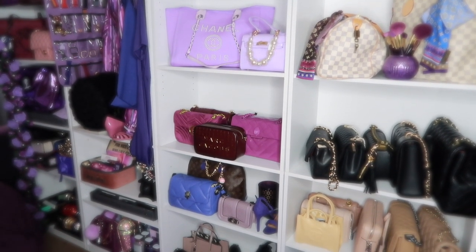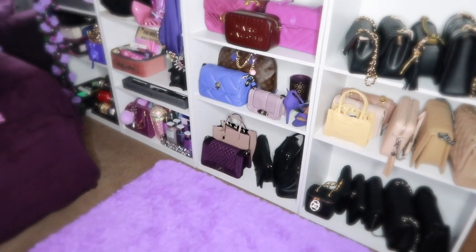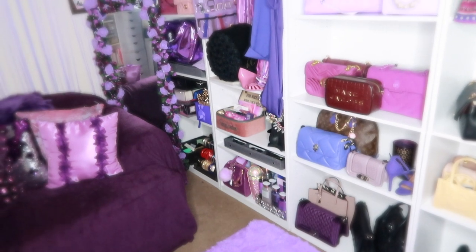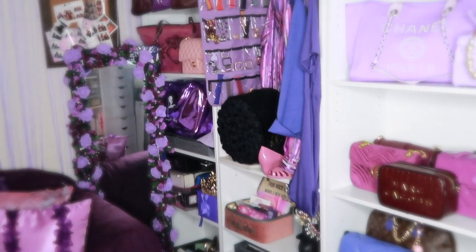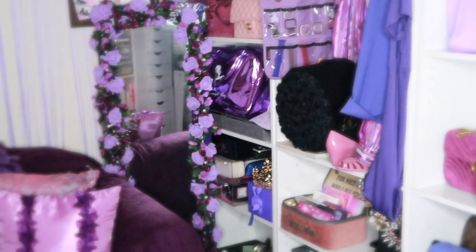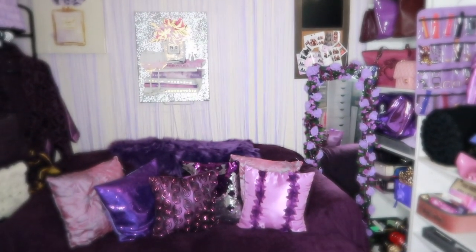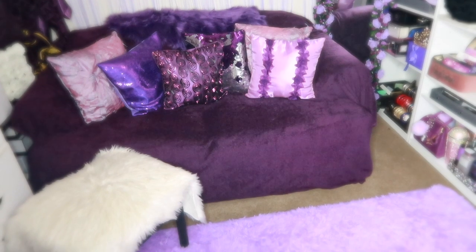Hey guys, Nikki here and this is a long-awaited — don't y'all hate when people say that, like is it really long-awaited? Not really. My beauty room tour, the purple room — what are we calling this? The Prince room, Purple Rain room, whatever you want to call it. I'm going to show you how I organize my purses, my glasses, and I bought a new jewelry organizer and you guys are going to do that with me. If you're interested in this type of video, please continue to watch.